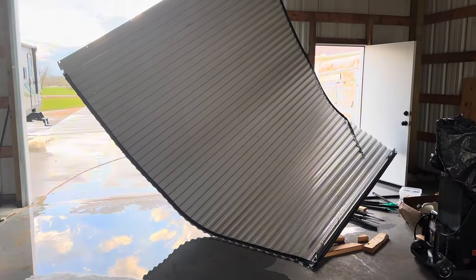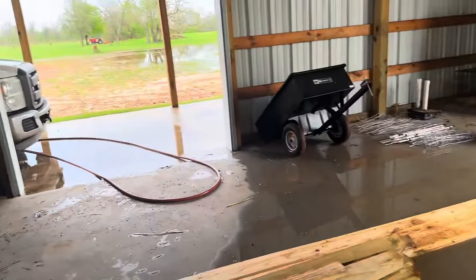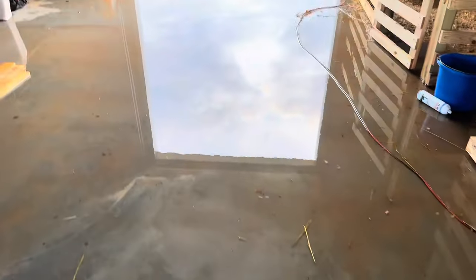A tornado ripped through our place unfortunately — ripped that door down. There's about two inches of water in the barn.